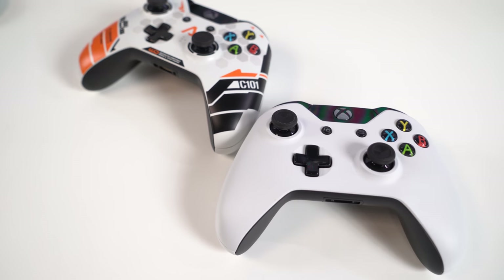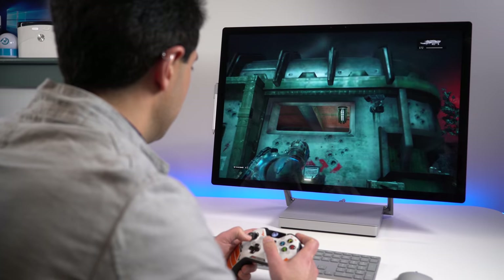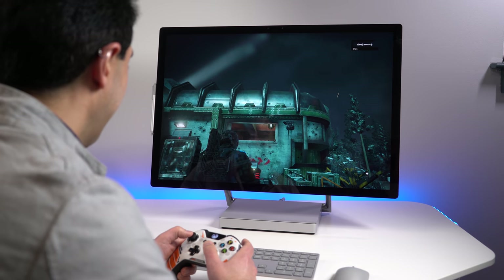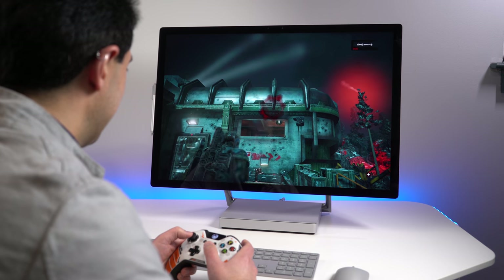Microsoft also included the Xbox wireless accessory built into the Studio. That means you can take your old Xbox One controller and connect it wirelessly to this machine. However, this is not a gaming PC, so while you can play Gears of War 4 on there, it's going to struggle. You're going to be looking at this amazing display and thinking to yourself, why can't it do more?